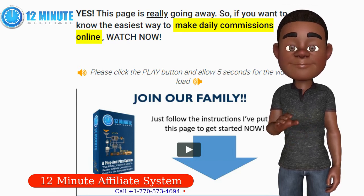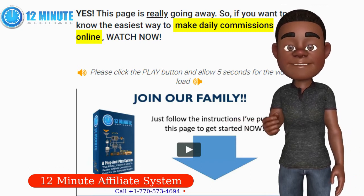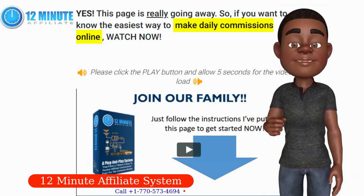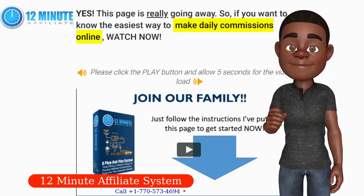Here's how it works. Step 1: Tell the system what affiliate products you want to promote. Step 2: Add some push button traffic — this literally takes 2 minutes. Step 3: Watch the system grow your list and sell your affiliate products for you.